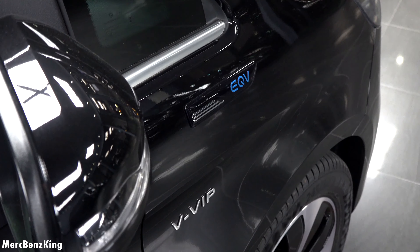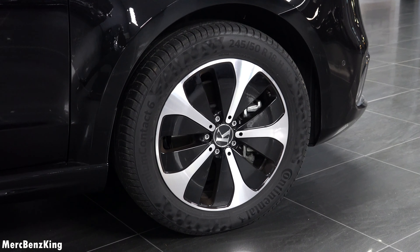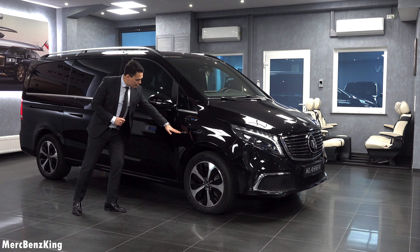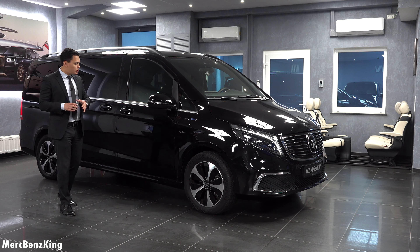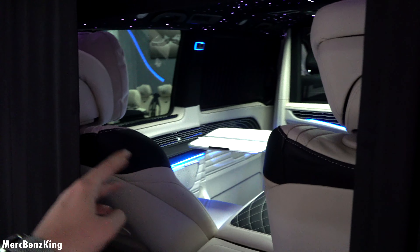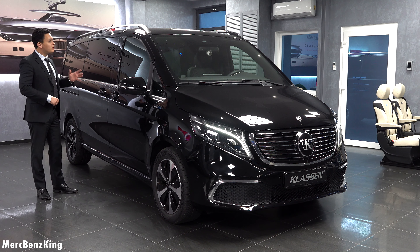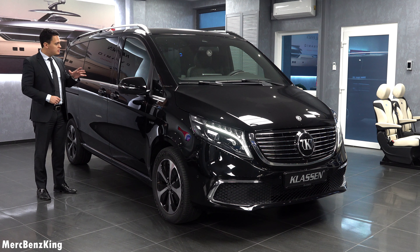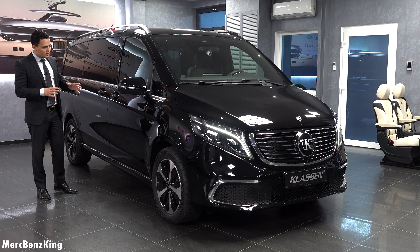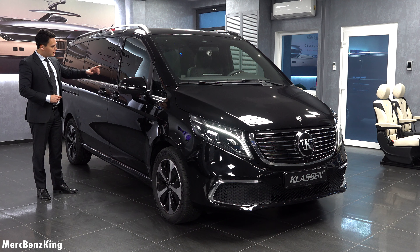Hello guys, welcome to Merch Benz King. In front of me we have the all-new Mercedes EQV, completely customized by Klossen — one of the most exclusive and luxurious EQVs in the world. In today's video I will show you the full exterior, interior, the Klossen quality, and of course different configurations you can have.